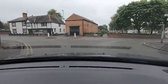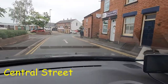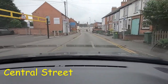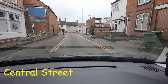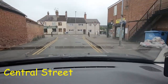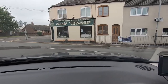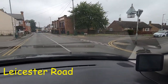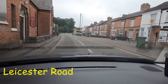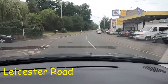At the roundabout I'm going straight ahead, which takes us into Central Street. We're just following Central Street around now. There was someone struggling a little bit with her pushchair — I didn't want to drive past her while she was struggling. We're going to turn left at the end, which takes us into Leicester Road.